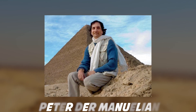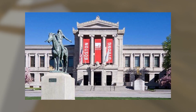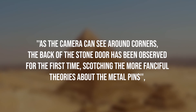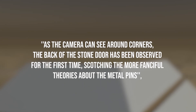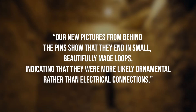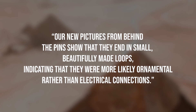"If these hieroglyphs could be deciphered, they could help Egyptologists work out why these mysterious shafts were built," says Richardson. Peter der Manuelian, an Egyptologist at Harvard University and director of the Giza Archives at the Museum of Fine Arts Boston, says: "Red painted numbers and graffiti are very common around Giza. They are often masons' or work gang marks denoting numbers, dates, or even the names of the gangs." Because the camera can see around corners, the back of the stone door was observed for the first time, dispelling more fanciful theories about the metal pins.